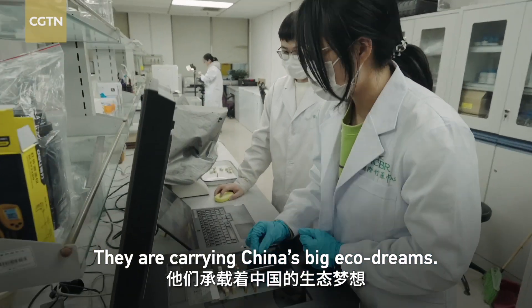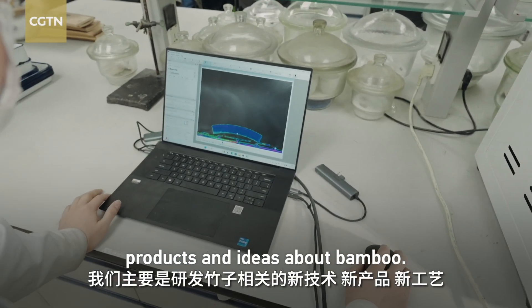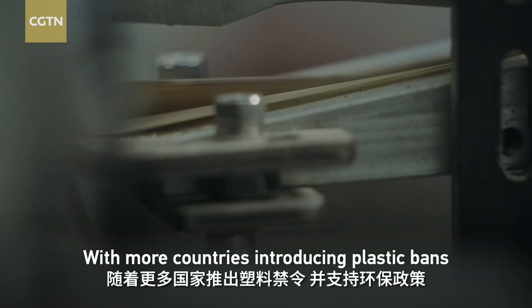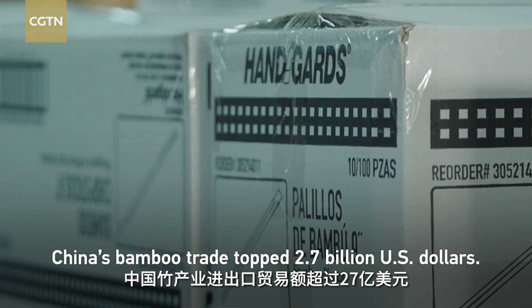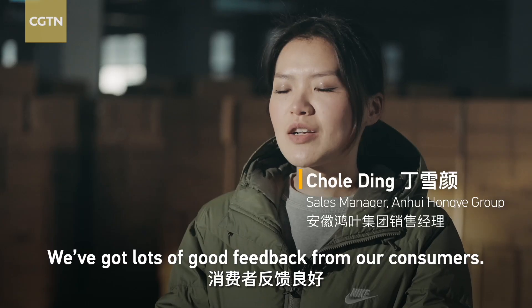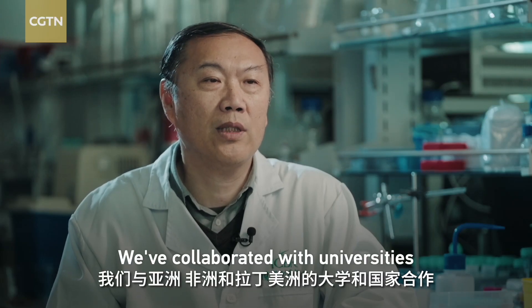Our goal is to develop new technologies, products, and ideas about bamboo. We also want to raise awareness about protecting the environment and managing bamboo forests responsibly. With more countries introducing plastic bans and supporting environmentally friendly policies, global demand for bamboo products is growing fast. In 2022, China's bamboo trade topped 2.7 billion US dollars. So far, we have already sold over 1 billion bamboo straws, and we have received lots of good feedback from consumers. Collaboration is also thriving within the academic community — we have collaborated with universities and countries in Asia, Africa, and Latin America, signing over 20 agreements.